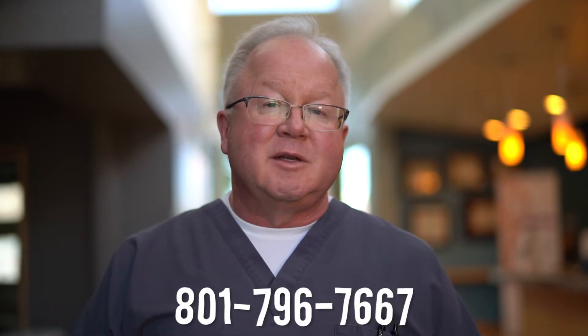Get a SpectraCell Micronutrient panel. If you don't know how to get one, call my office at 801-796-7667, or come to my website, DanPurserMD.com.